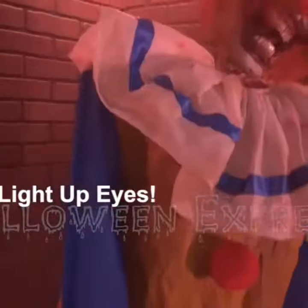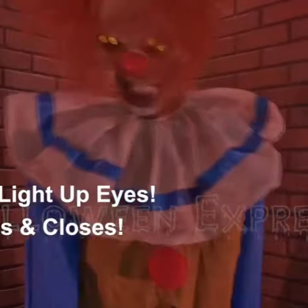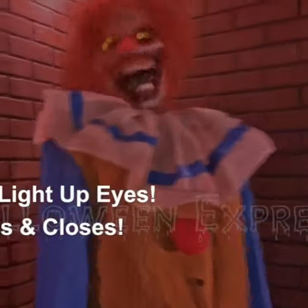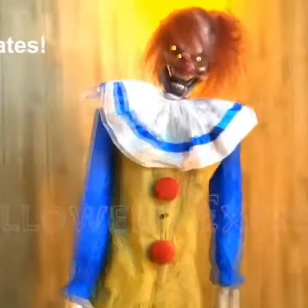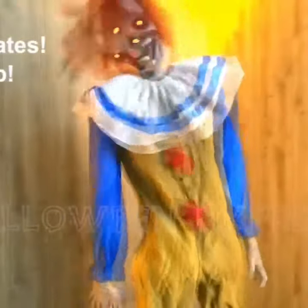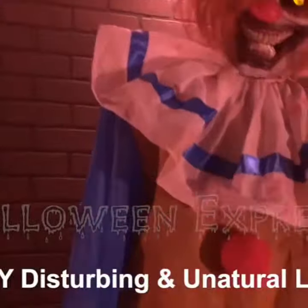This chilling and terrifying clown has haunting light up eyes, as well as a spring loaded jaw that opens and closes as though the clown is cackling with evil joy, all while creepy carnival music plays in the distance. His body rotates at the waist, his arms flop, and his head swings on a springboard for a very disturbing and unnatural look.